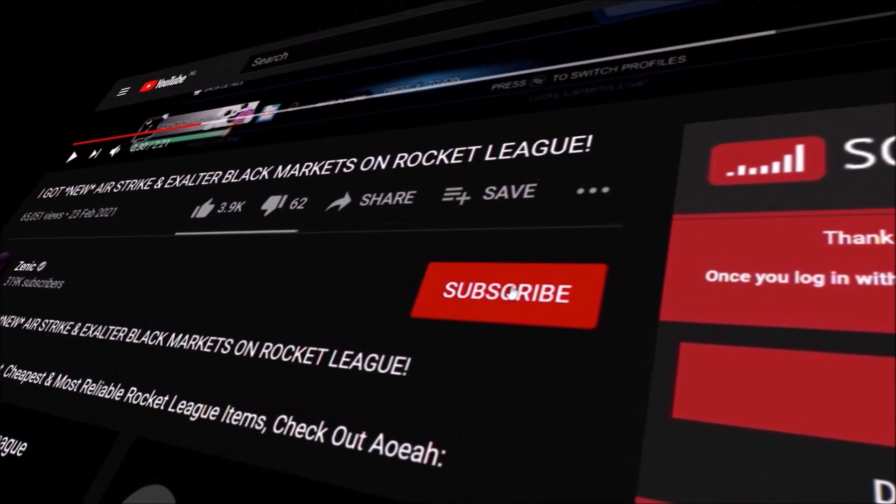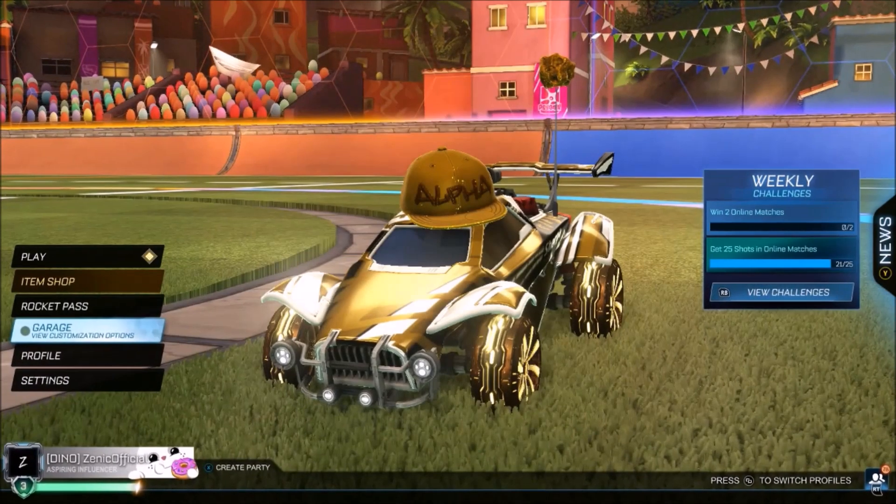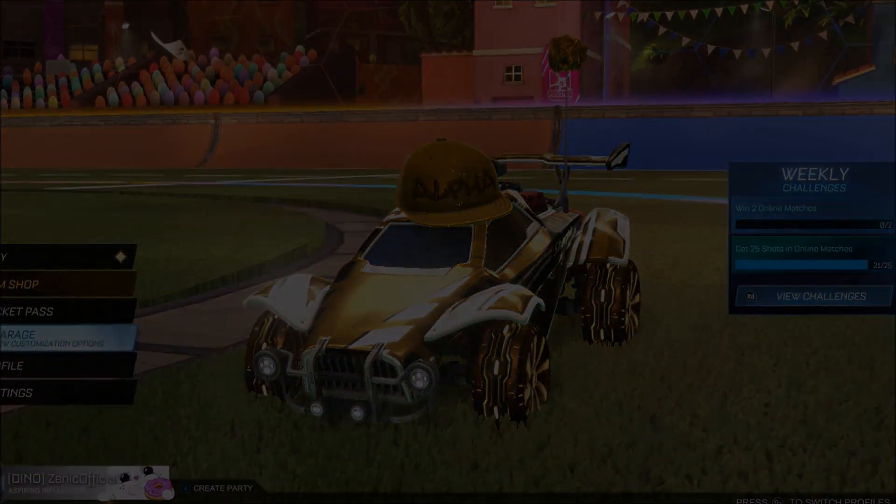Make sure you subscribe for daily Rocket League content. 1,000 thumbs up - if the gold octane drops, I will show you literally immediately. I'll see you tomorrow.